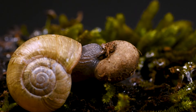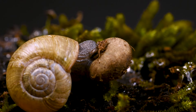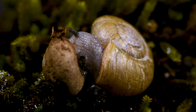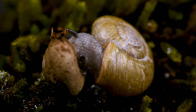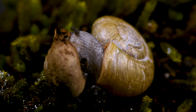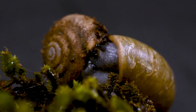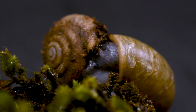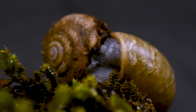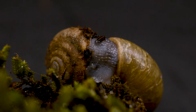The grayfoot lancetooth has rows of ribbon-like teeth called a radula that extend into the shell of its prey. This radula has barbed-like protrusions that it uses to scrape flesh from the snail's soft body, slowly eating it alive. When feeding on snails with softer shells, the grayfoot lancetooth may even break a hole directly through the shell. It can take several hours to completely consume its prey, leaving behind only an empty shell.